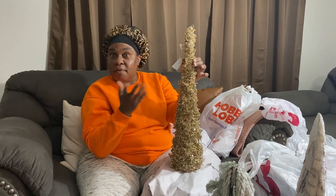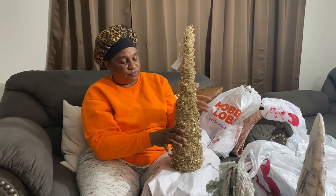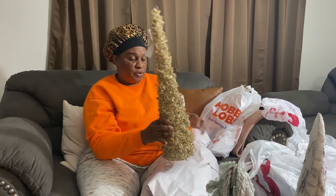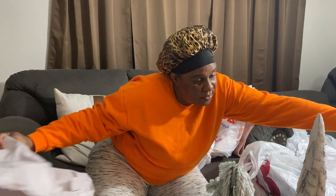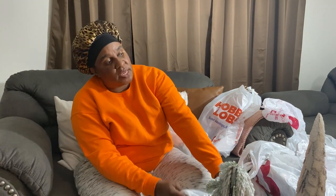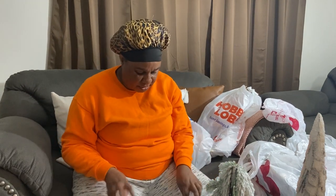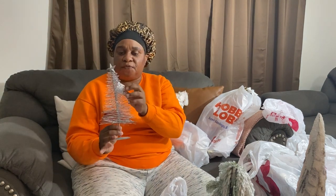I was on the hunt for the garland and the wreath, but I'm just on the hunt for the garland now. This garland was sixty-point-ninety-nine but I found another one at Burlington, so that's going to be used upstairs.